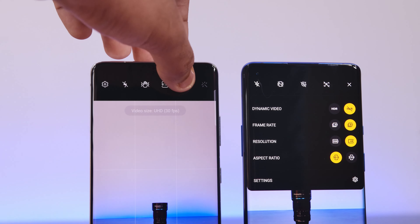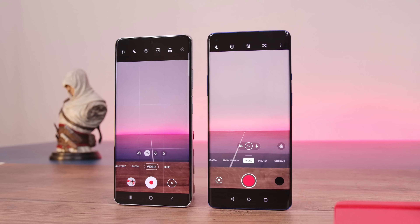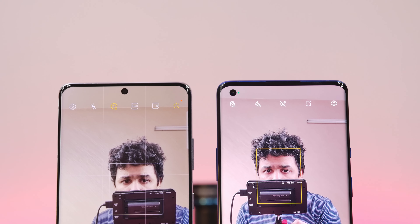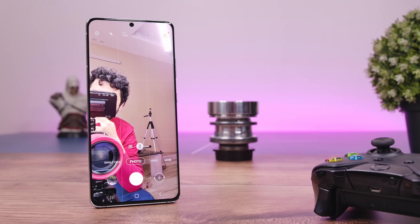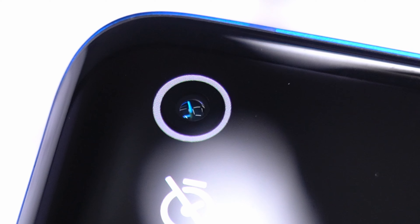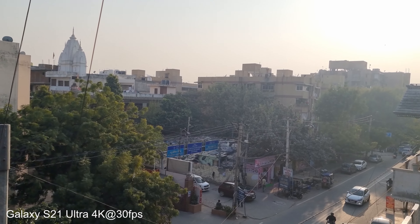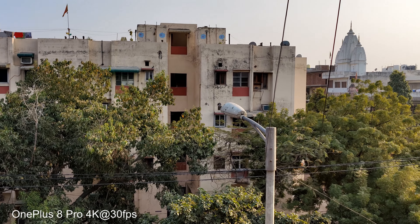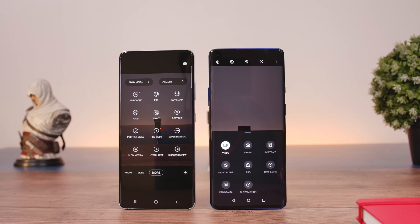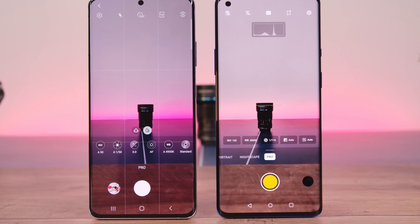Moving on to videos, the S21 Ultra is the winner in the resolution and frame rates round, as it can shoot videos in 8K at up to 24fps from the rear cameras, while the OnePlus 8 Pro tops out at 4K at 60fps. For front-facing cameras, the S21 Ultra can shoot 4K at 60fps while the 8 Pro can only do Full HD at 30fps. In terms of video quality, the S21 Ultra captures videos with higher dynamic range and more accurate colors, while the OnePlus 8 Pro shoots sharper videos with a contrasty look. Both devices offer a fast camera experience with a feature-rich app including RAW and HDR shooting capabilities.